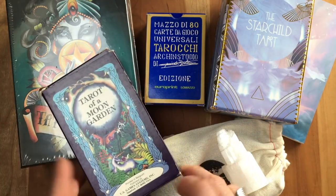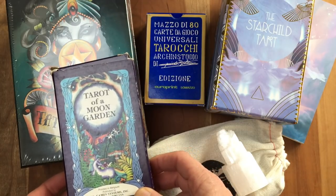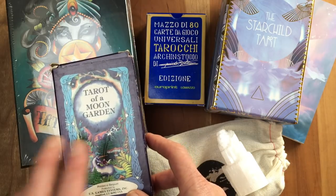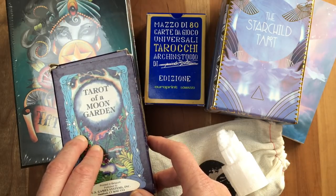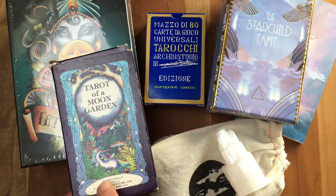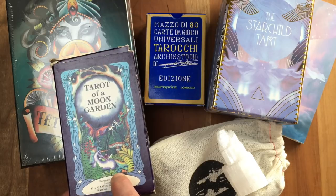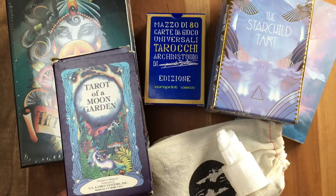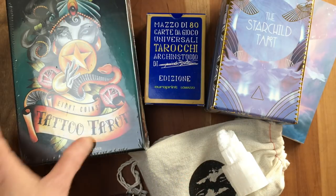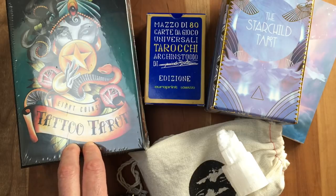I've been finding it really surprisingly deep, surprisingly powerful, surprisingly moving. And then this deck — obviously not out of print — the Tarot of a Moon Garden. I never owned it when it first came out, but it's a classic and I've been keeping my eye out for a nice inexpensive vintage edition. This is a 1993 edition, probably one of the earlier ones, printed in Belgium — in really nice shape. And then the pièce de résistance: the Eight of Coins Tattoo Tarot.